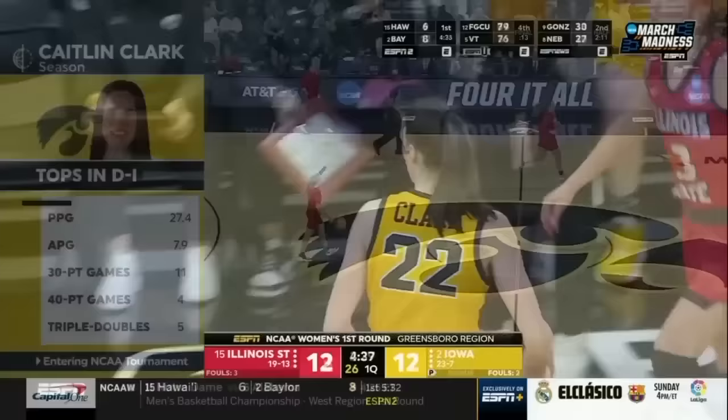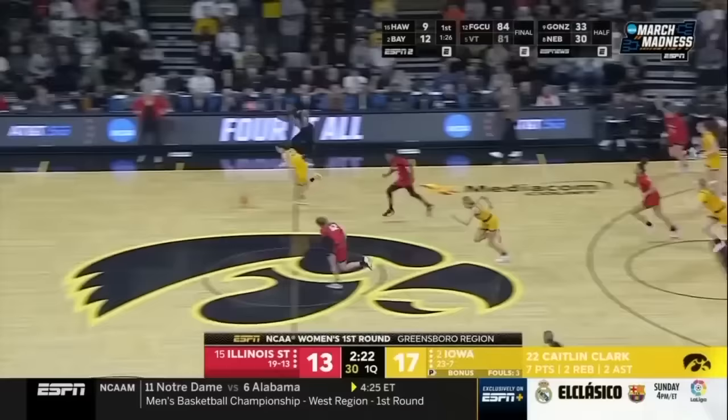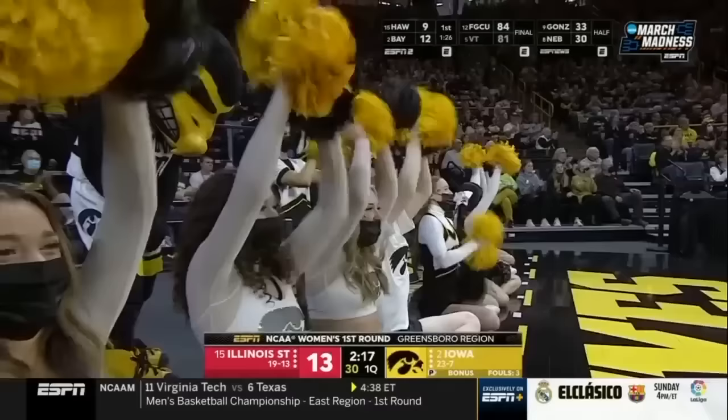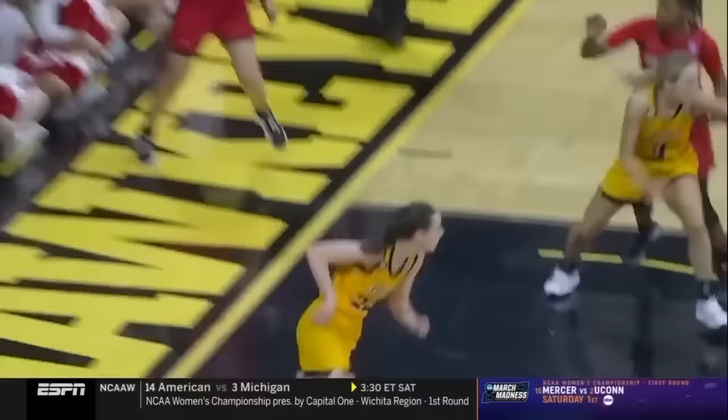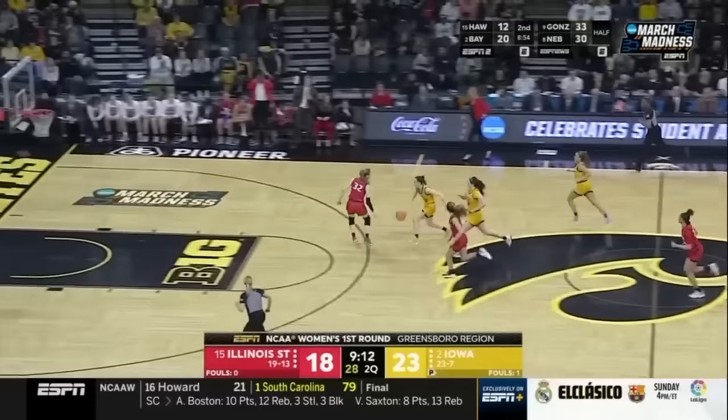No one in the last 20 years, men or women, has been the leading scorer in the country as a freshman and a sophomore — and that's what Clark is doing right now. Make the right decisions, and let's not forget the defense. Shooting the gap, baby. She puts it in, and there's another steal — she's got a couple of them as well. Looking to get to the bucket.